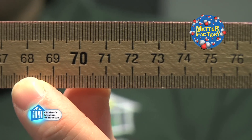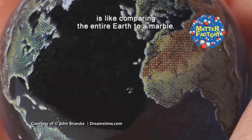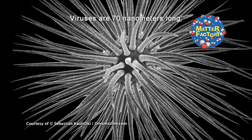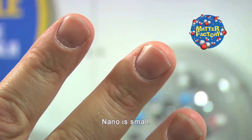One billionth — that's with a B — billionth of a meter. Comparing a nanometer to a meter stick is like comparing the entire Earth to a marble. Viruses are 70 nanometers long, DNA is 2.5 nanometers wide, and fingernails grow at 1 nanometer every second. Nano is small.